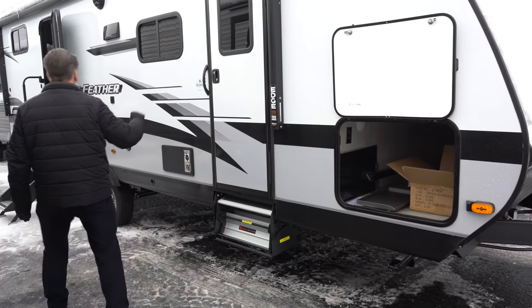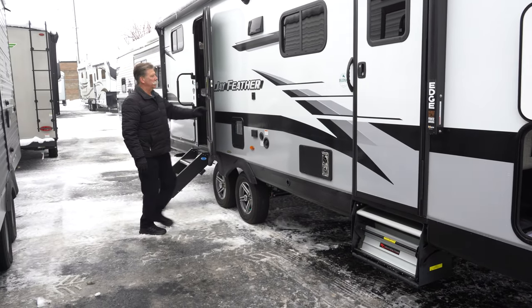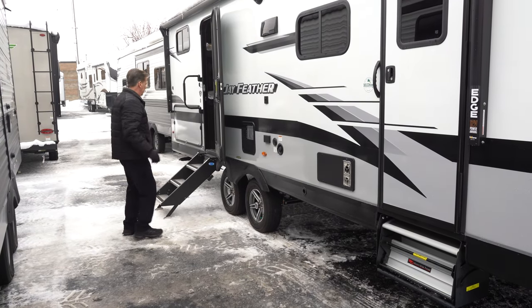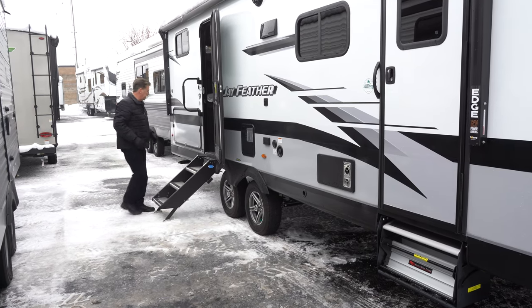Separate door for the bedroom as well. All your hookups here for water, cable, electricity. It also has a separate mounting device for a TV if you care to put one out here underneath the awning. It's got the nice Lippert stairs, very sturdy — they just fold up when you're traveling.